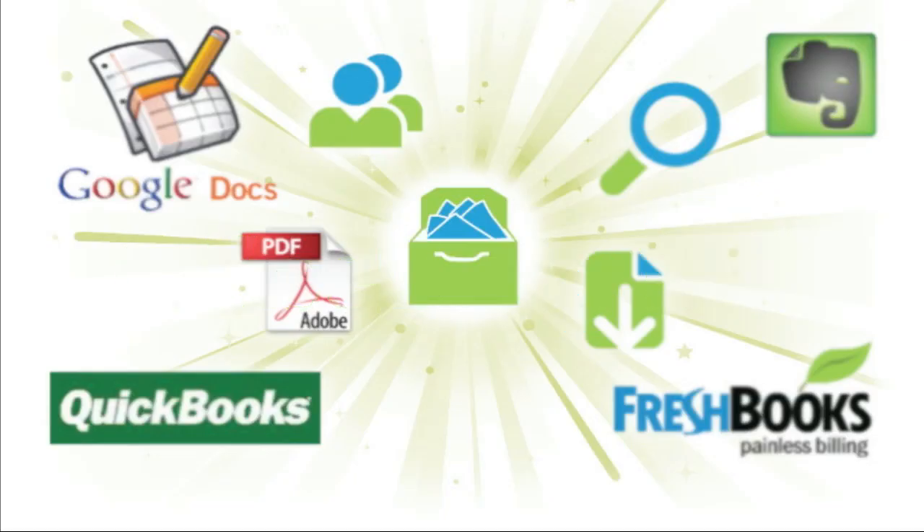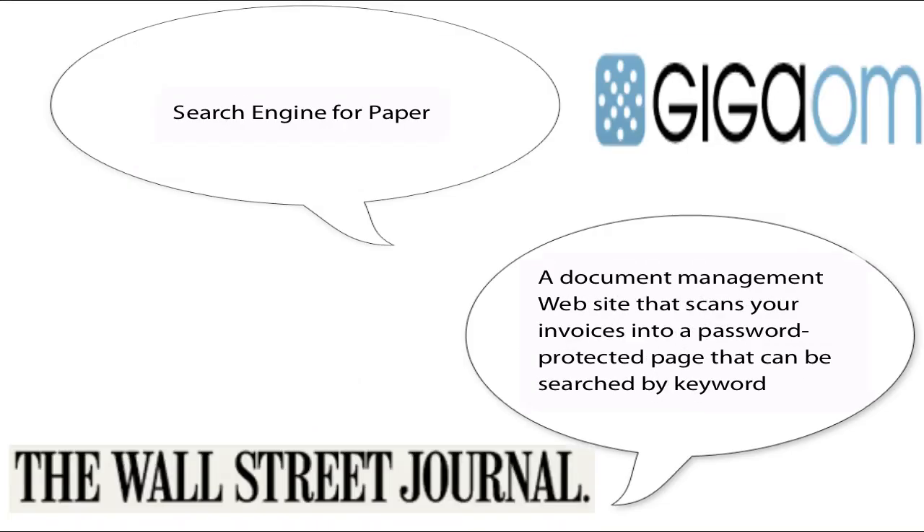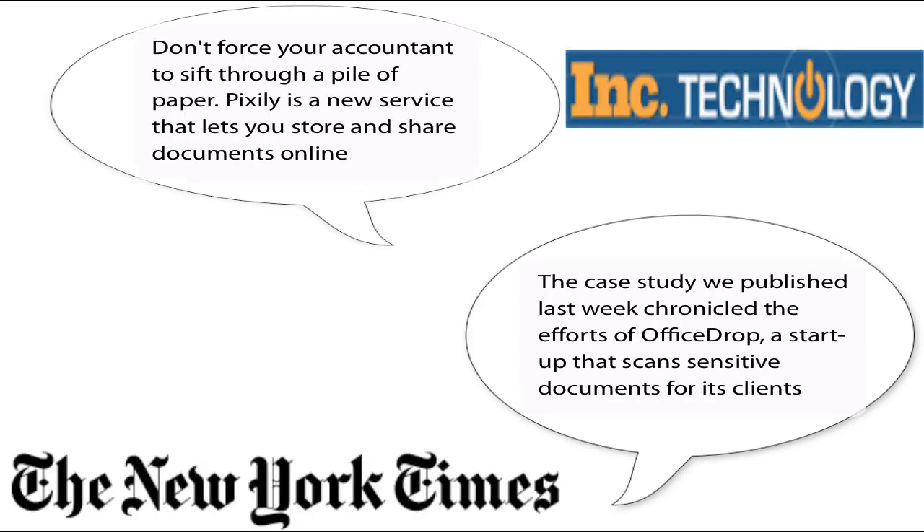OfficeDrop makes it easy for small businesses to get their paper into the cloud and provides powerful tools for scanning, organizing, text searching, accessing and sharing scans and digital files.